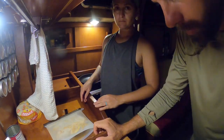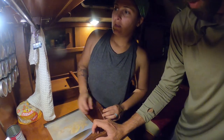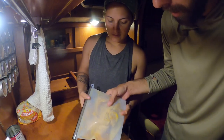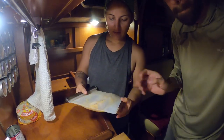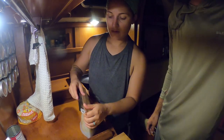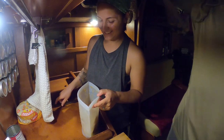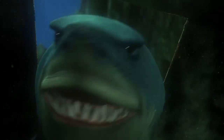We're anchored at Great Guana Key. On the way we caught a Spanish mackerel. This is a Spanish mackerel in marinade — lemon, garlic, and spices. I'm going to make fish tacos. This is what we've been looking forward to. I've been really wanting to catch a fish. I'm having fish tonight!